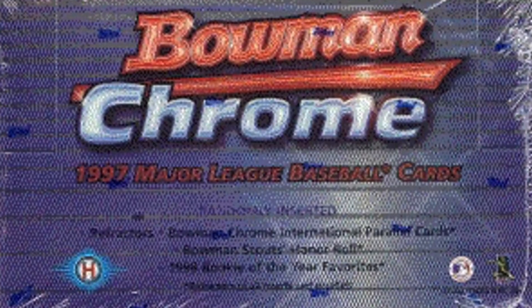Number three: a hobby case of 1997 Bowman Chrome. Now this is a bit different — this was the first year Bowman Chrome was released, and it features rookie cards of future Hall of Famer Adrian Beltre and the late Roy Halladay, who is in the Hall of Fame. This was more an investment that seemed cheap relative to supply and contained so many other great stars that have since retired. It set me back $2,400, again thanks to Dave and Adam's — a total bargain in my eyes.